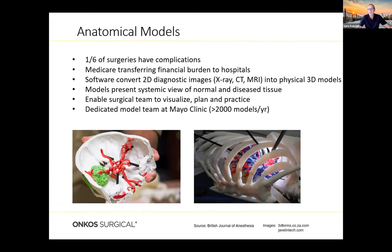A surgeon knows what to expect in three-dimensional format before operating on a patient. They can visualize, plan, and practice, and they can share this with patients' families to give them a better idea of what's going on. More and more dedicated modeling teams are popping up all over the country. Big institutions like the Mayo Clinic do well over 2,000 models a year to help guide surgical approaches, educate patients and other surgeons, and prepare for future medical cases.